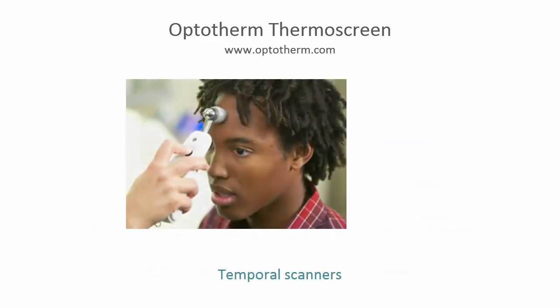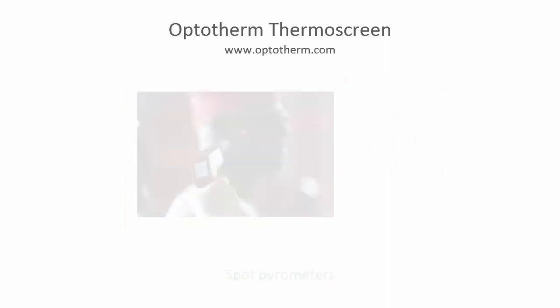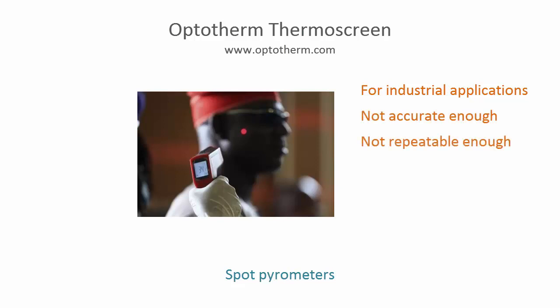Temporal scanners employ an infrared detector to scan over the temporal artery. Their use is time consuming and labor intensive, requires personal contact, and their effectiveness is heavily dependent on correct scanning position and motion. Spot pyrometers are infrared devices that measure the temperature of a single spot and are designed for industrial applications. Many manufacturers refuse to sell their instruments for human fever screening due to inadequate accuracy and repeatability. Because spot pyrometers measure the average temperature over an area of the face, it is very difficult to obtain measurements that correlate well with body core temperature.